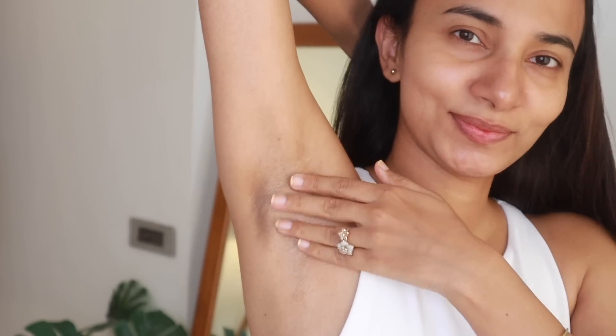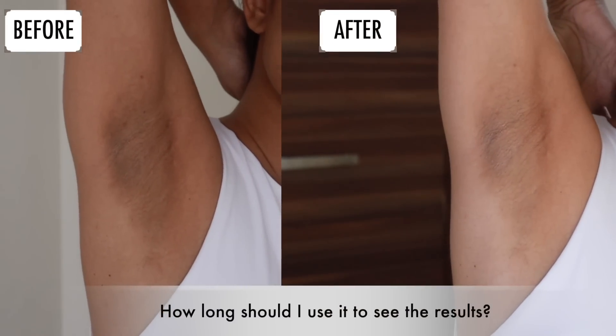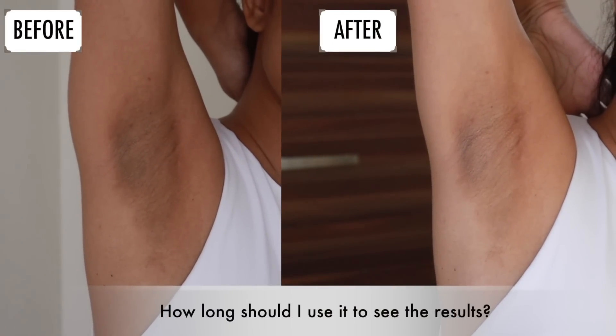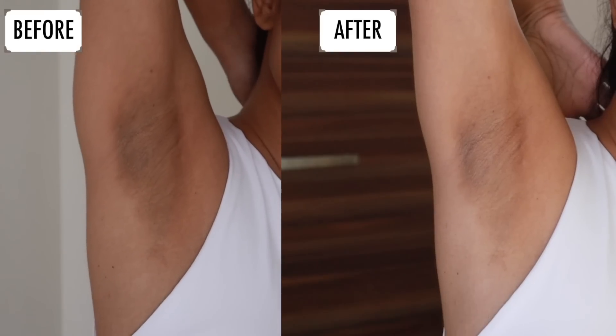The next question is: how much time will it take to see results? With the Sanfee Underarm Deep Pigmentation Serum, when you apply it twice a day, you will start to see results in three to four weeks.